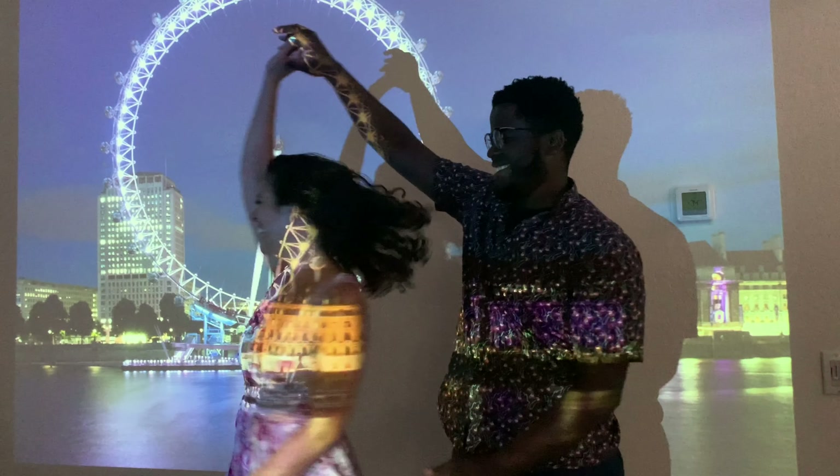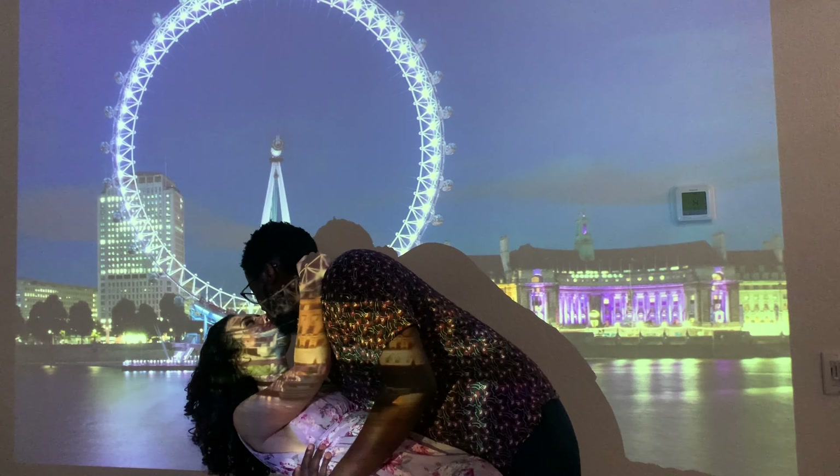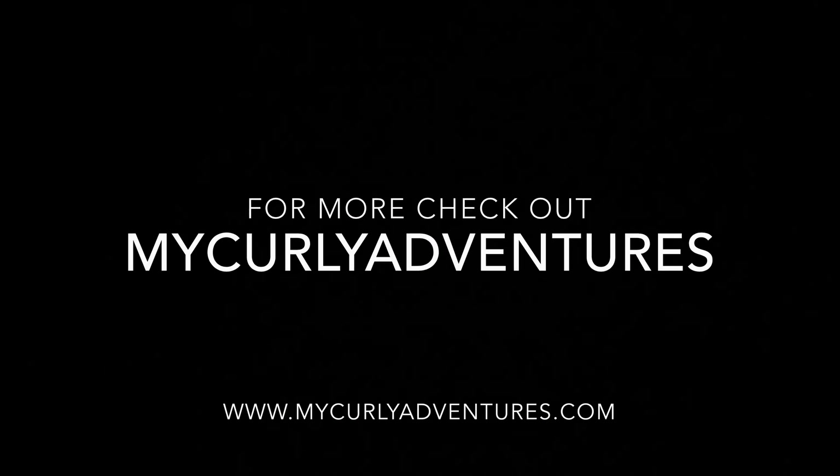There are different online resources to watch London plays, operas, and ballets, so we ended our night there and then said goodbye to London right next to the London Eye. Bye!